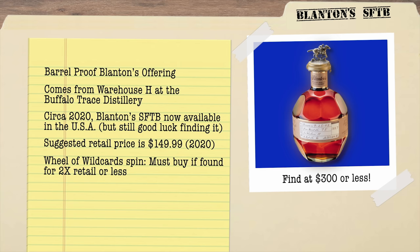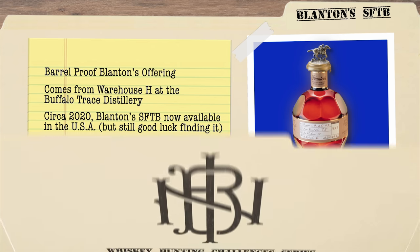Say we find the Blanton's Straight From The Barrel, but it's — let's make up a number — $600. We don't have to buy that. Now the 2X MSRP, going by that, it would have to be less than $300, but I think it's gone up a little bit since then. We've got to buy it if we can find it for that. Starting right now, we have 12 hours to find a bottle of Blanton's Straight From The Barrel, so we better get started. Come along, let's go find it.